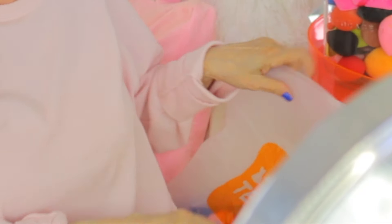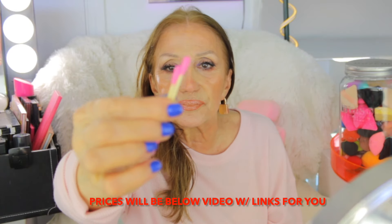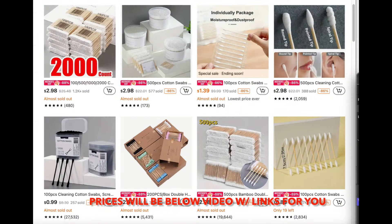Let me show you what else I got. I got more Q-tips, and these are the bumpy ones. They come in pink, green, blue, and white. I like pink accessories. They're great to clean up makeup.